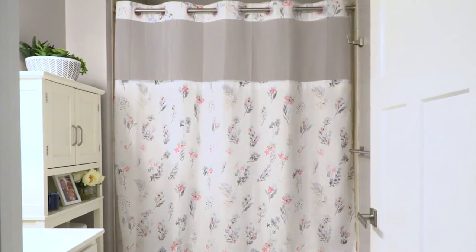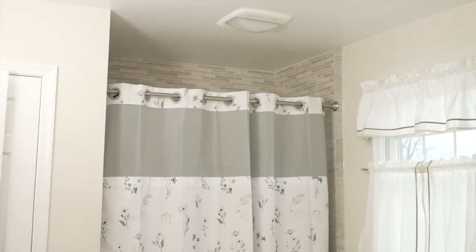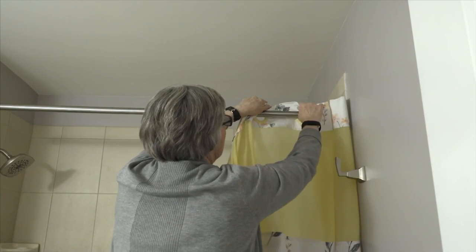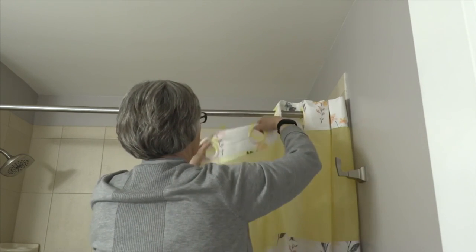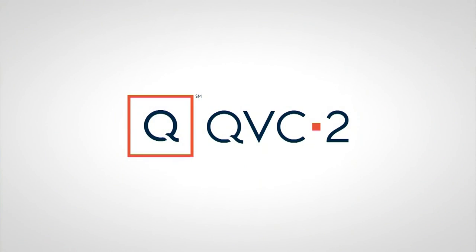We have the sea mist, the yellow, and the gray. The blush pink is sold out. We also have it in blue. Don't miss this hookless shower curtain — you will not be sorry. They're simple to put up and easy to take down.